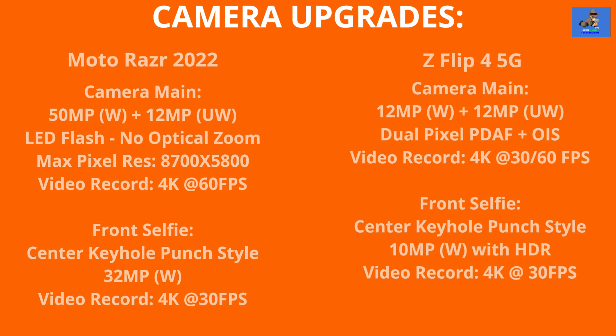Take a look at this camera comparison chart between the Moto Razr 2022 and the Z Flip 4 5G, and you can clearly see that the Razr's camera setup — both main and selfie — is superior to the soon-to-be-released Z Flip 4 camera setup.